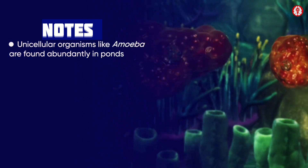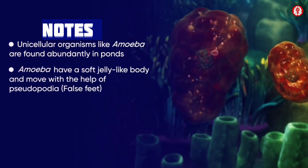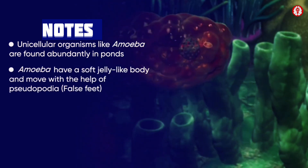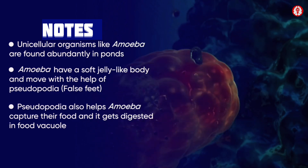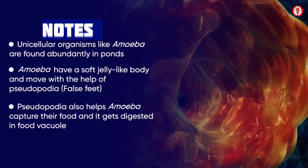Unicellular organisms like amoeba are found abundantly in ponds. They have a soft jelly-like body and move with the help of pseudopodia, which are false feet-like projections on the body. Pseudopodia also help the amoeba capture food, which gets digested in the food vacuole.